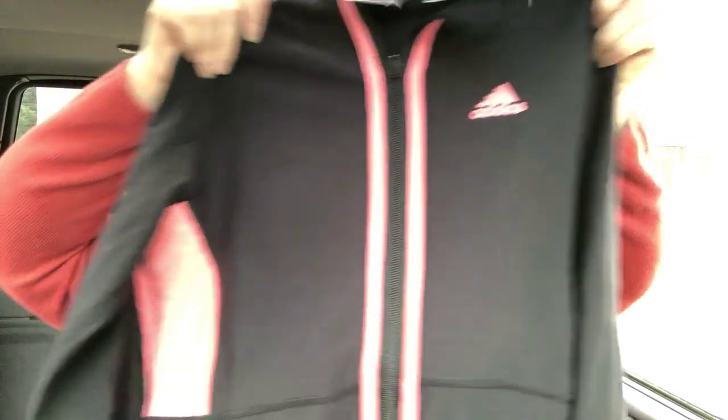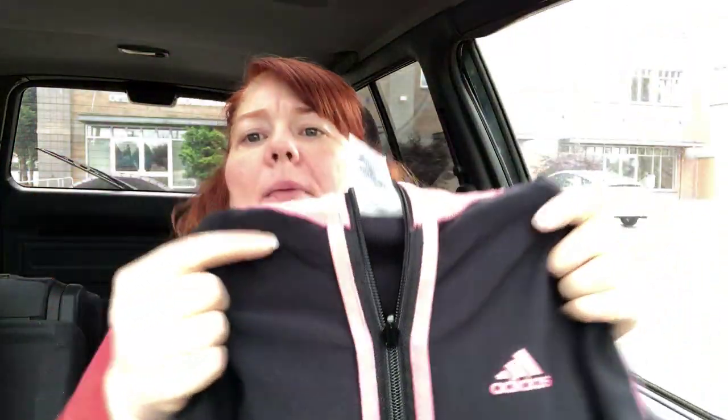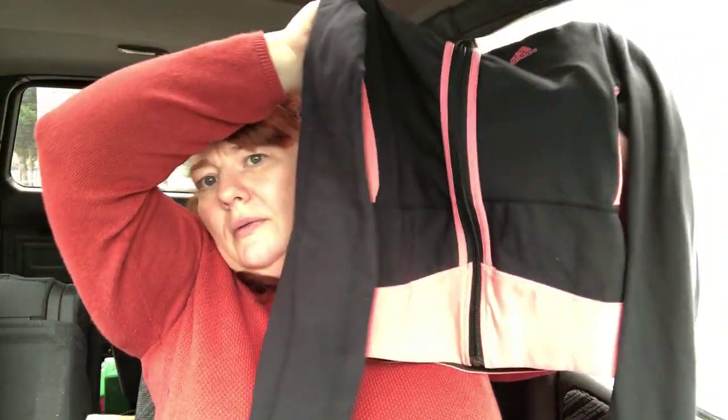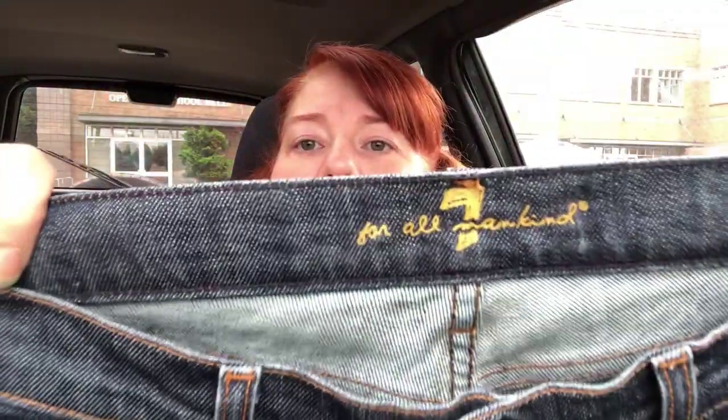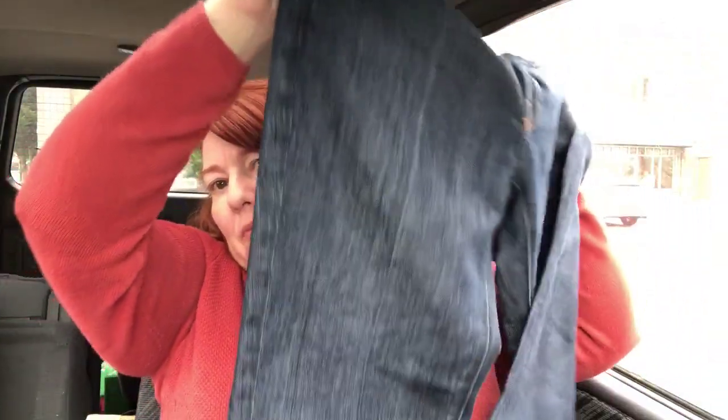This is an Adidas jacket — it's like a salmon pink and black, size small. It's a nice-sized jacket and I only spent a few bucks on it. This is Seven for All Mankind — not the dojo style, these are boot cut — just blue, so I thought why not, it's only a couple of bucks. Worst case scenario they don't sell.